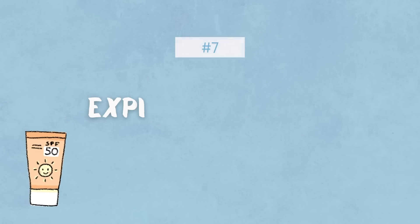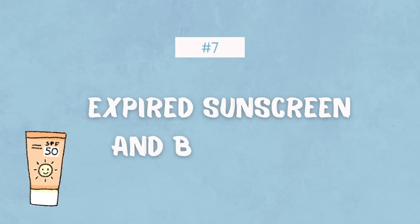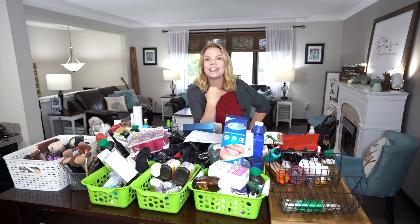Next on the list is expired bug spray and sunscreen, which I don't have in this bathroom, but you might. That's an easy one — we're easing into the hard stuff. The hard stuff is coming. I'm hurting just looking at the list, I'm dying inside right now.